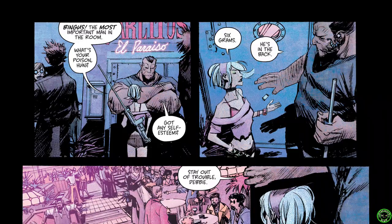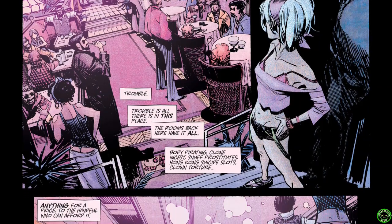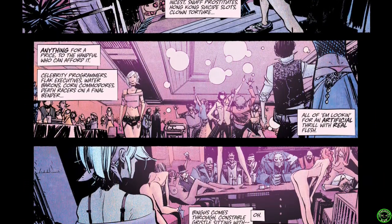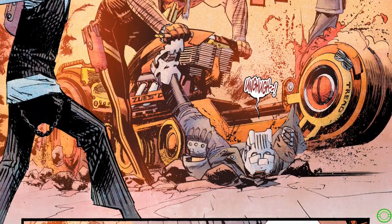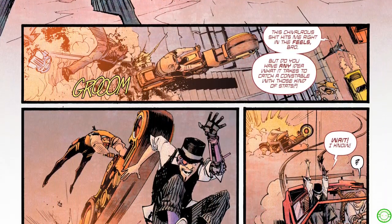Teddy is also known as Led Dent. He's essentially a constable for what I believe is LA in this book. They live in this dystopian future where technology has really taken over, and Teddy — Led Dent — is consumed by it incredibly. You get to see all the ads, he's watching multiple TV shows at the same time, and he's got all these cybernetic augmentations that give him strength, precision skills, things like that.